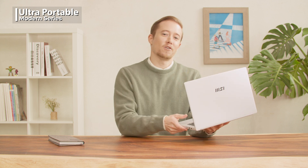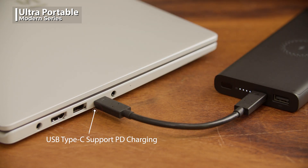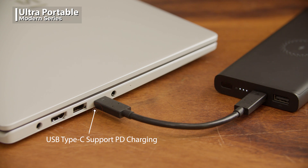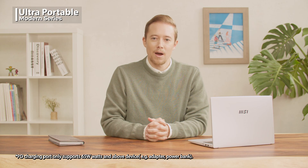Moreover, if your bag has no space for an adapter, the Modern series supports Type-C PD charging, enabling you to charge your laptop through a power bank.